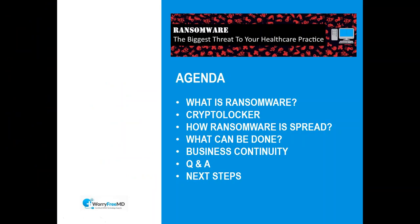Welcome, everybody. Thanks again for being here. I'm very excited to do this webinar and talk to you a little bit about ransomware — how you can protect yourself, what to do in the event that it happens, and some background on how it spreads. So this is the agenda.